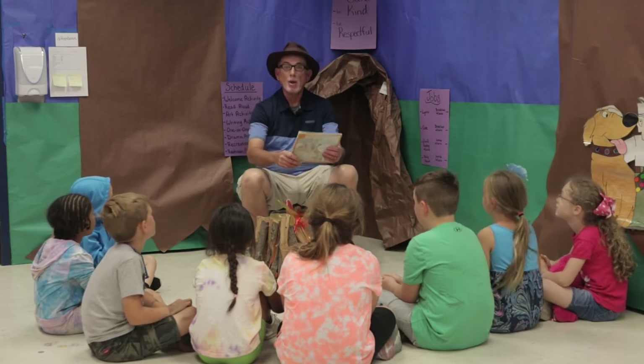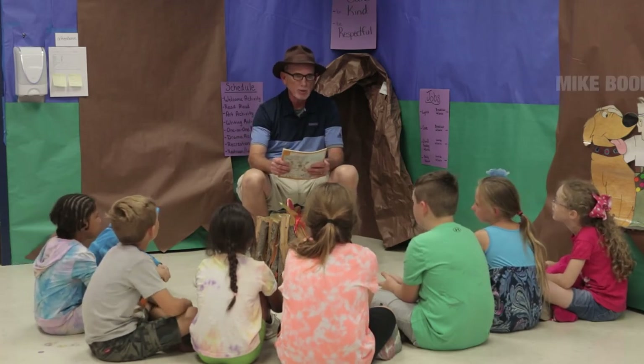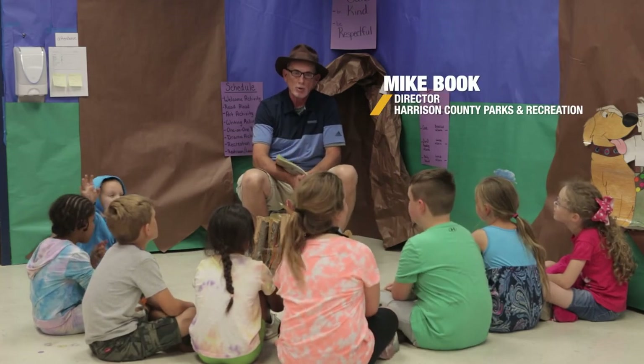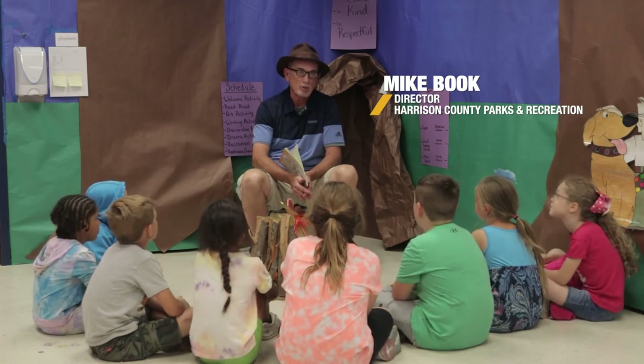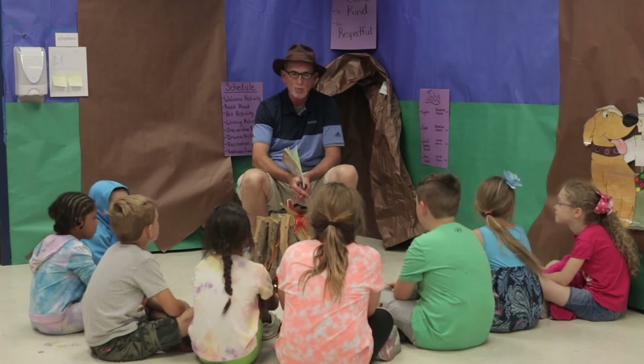Hi and welcome to Appalachian Tales. We're here today with some of our friends from Energy Express and we're going to do a story for you. I'm Mike Book. I'm the director for Harrison County Parks and Recreation and also I've been a 25-year contact for Energy Express.